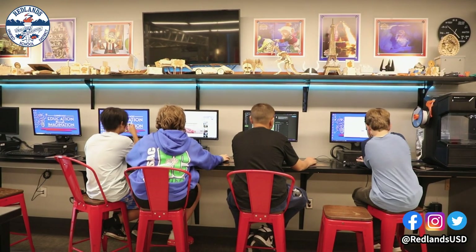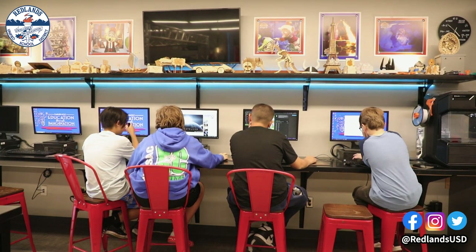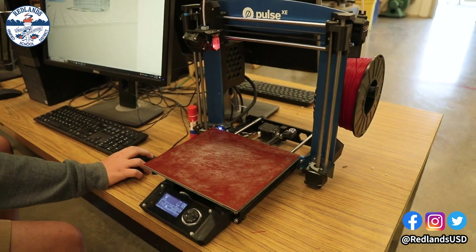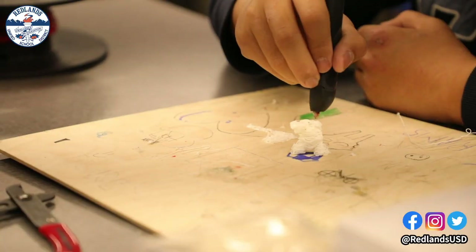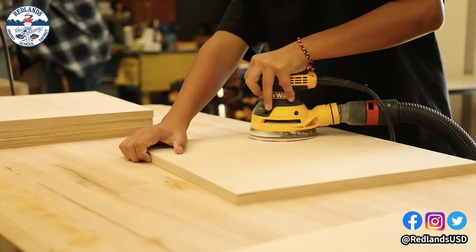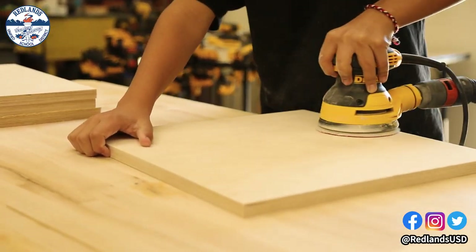My and Mr. Davis' classes come together for our advanced class, which is our Clement Entrepreneurs Club. What that allows us to do is take advantage of the different equipment in the two rooms. My equipment is more artistically themed and Mr. Davis' equipment is more industrial manufacturing themed.